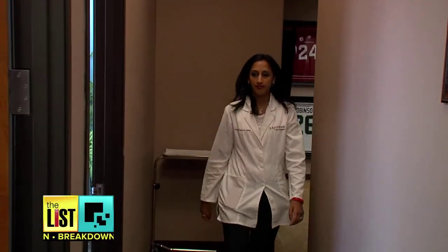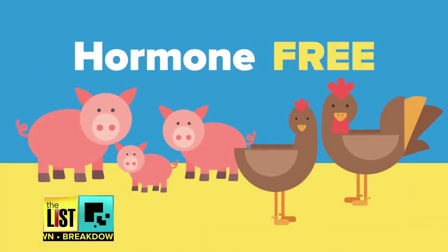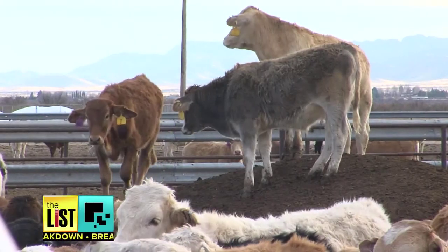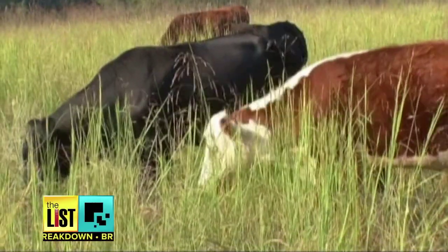Dr. Monica Vagala says one label to look out for is the one on poultry and pork products that says hormone-free. Chicken and pork products are not allowed to use hormones anyways, so there's no value to that label. However, hormones can be given to cows and sheep, but a hormone-free label on these products isn't a guarantee. There's no system to check for that, so even then, is it truly hormone-free? We don't know.